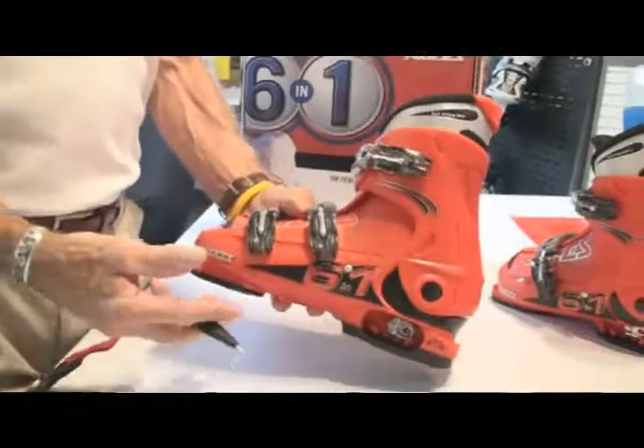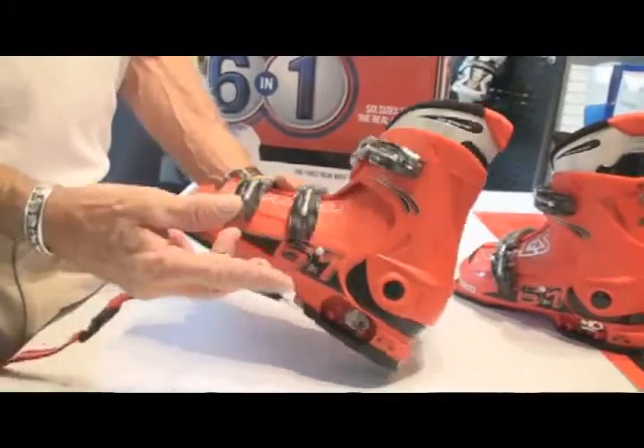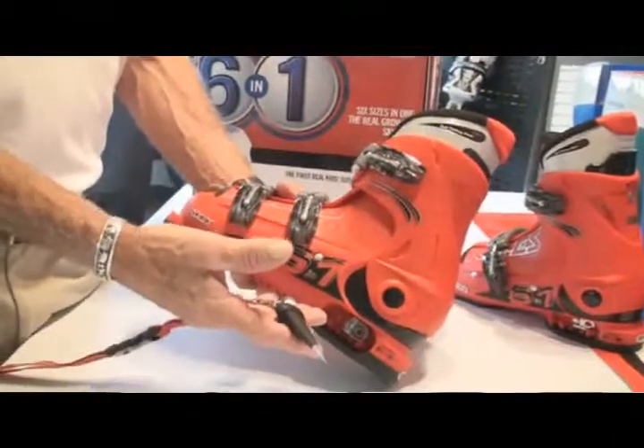We are probably the only boot that has all aluminum micro-adjust buckles, so you can finely tune the pressure throughout each of the two or three buckles on the boot itself. We also have a rear spoiler that will adjust to the volume at the top part of the leg.